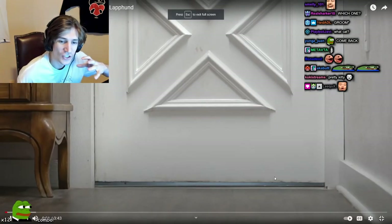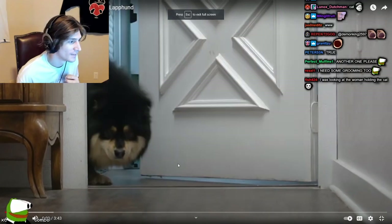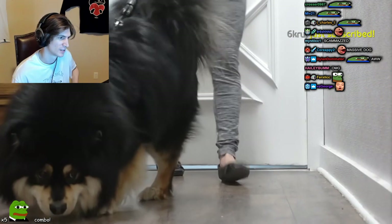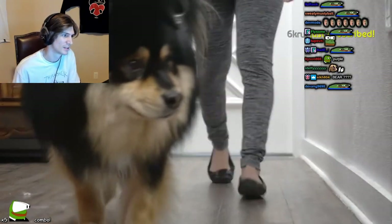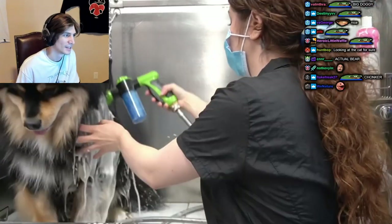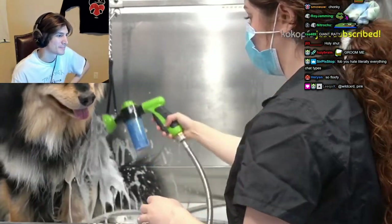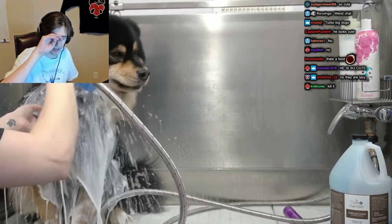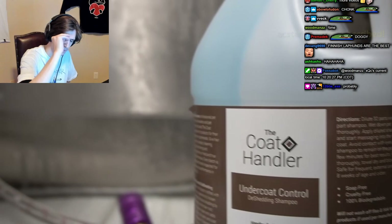Today I am doing a breed of wonder that I have never done before. He is a Finnish Lapphund — these ones are huge! I always get a little bit nervous when working on a breed that I haven't done before because I don't exactly know what to expect. But I am excited because he looks like those kind of dogs. I am bathing him using my undercoat control shampoo by The Coat Handler.